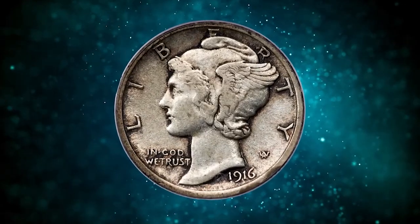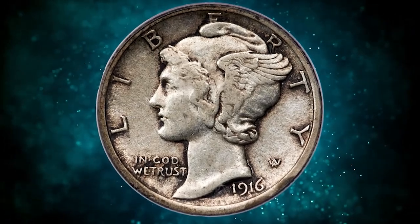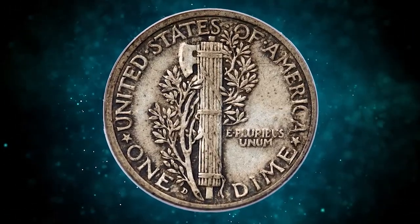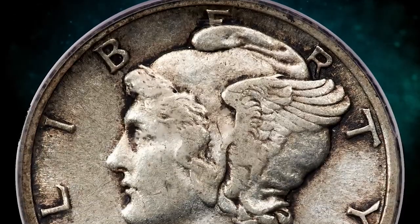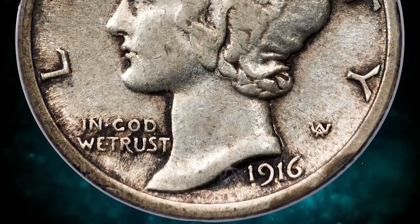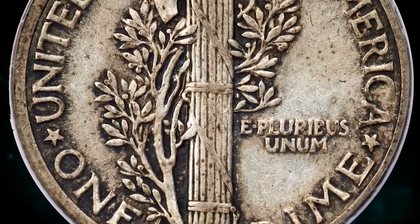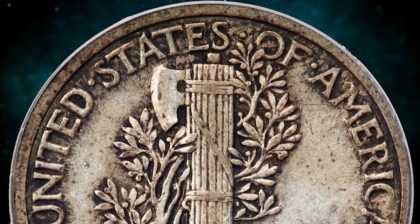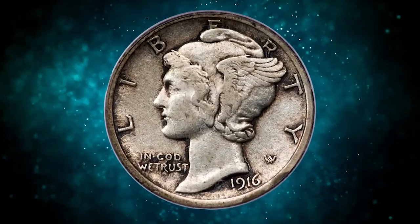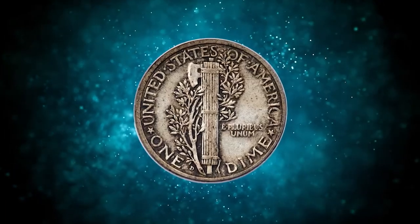Here is a 1916-D Mercury dime in Extremely Fine 45 condition. According to Heritage Auctions, the 1916-D is considerably more challenging to find in choice Extremely Fine condition than in lesser or finer grades. This excellent collector's grade example is eminently attractive with smooth silver surfaces and rich gray accents surrounding the raised elements, sharp from stem to stern.